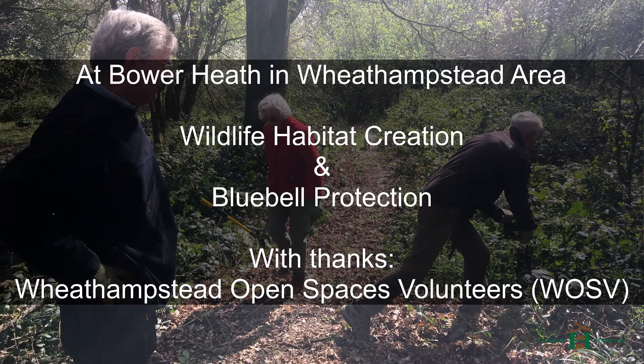This video is a short clip of some of the work that we did at Bowerheath and Wheat Hampstead area with the Wheat Hampstead Open Spaces volunteers. This was to create some wildlife habitats and also to create some paths to try and protect some of the bluebells that are in Bowerheath, so people kind of follow a path rather than walking all over the bluebells to protect them.